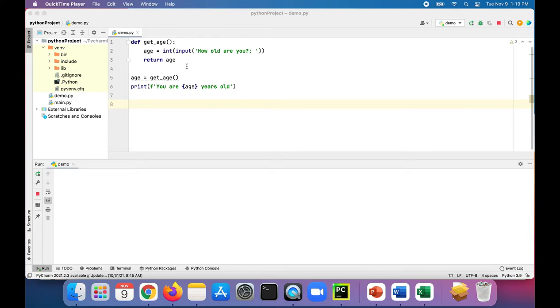In this program, we have a function called getAge, where the age is prompted from the user — 'how old are you' — it gets entered as a string, and the int function converts it to an integer, and then the function returns the age. Then in our program, we set age to the return value of this getAge function, and we print out 'you are age years old.'